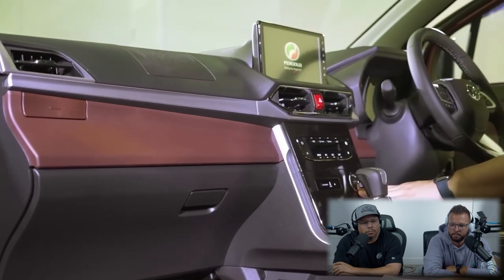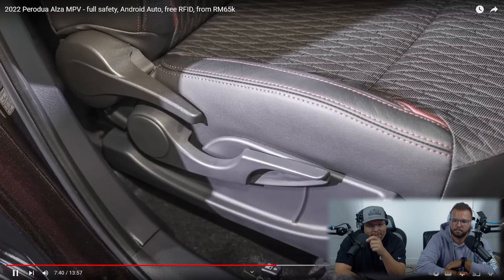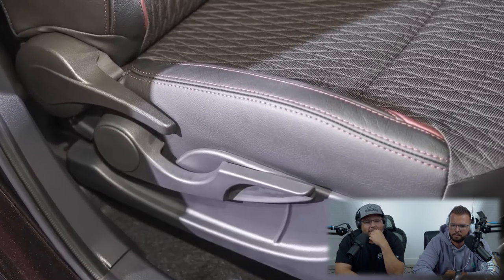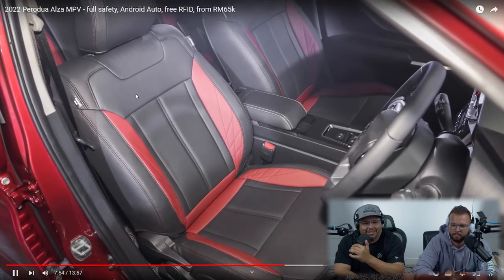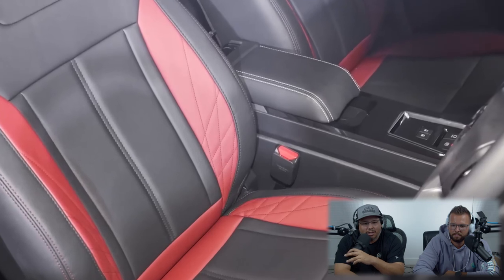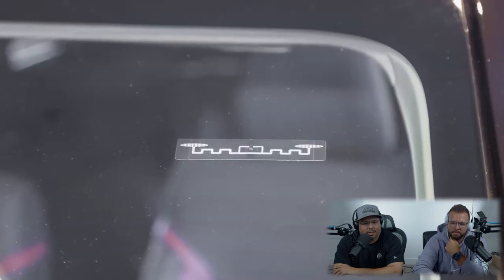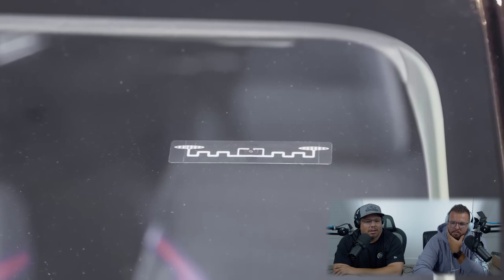The plain center console aside, the Alza's cabin is quite stylish. The dark red almost-brown inserts give it a premium look, as do the diamond-cut details on the door cards. There's quilted stitching on the part-fabric, part-leather seats. If you want full leather upholstery you can get the Gear Up leather seat cover — the red highlights and diamond stitching give it a bit of a Lexus vibe. Another interesting feature: the Alza will come standard with an RFID sticker for toll payments, replacing the built-in SmartTag like in the Myvi — a first not just for Perodua but for any brand.